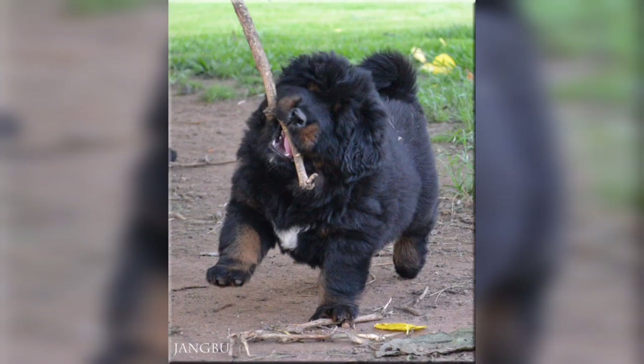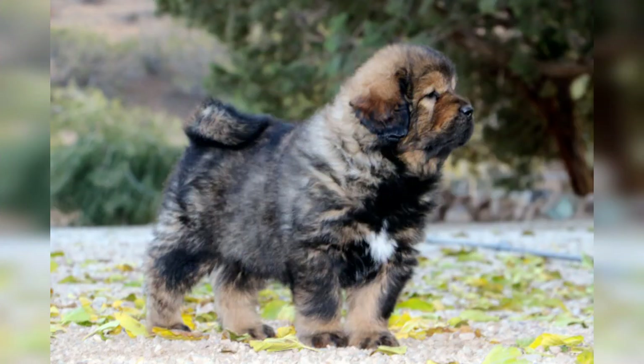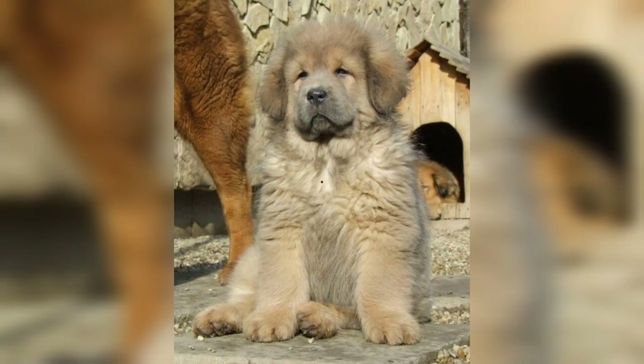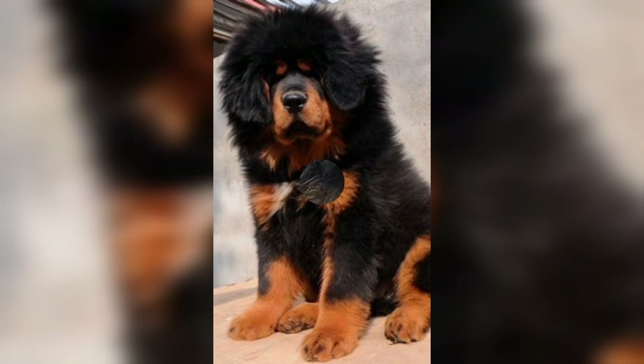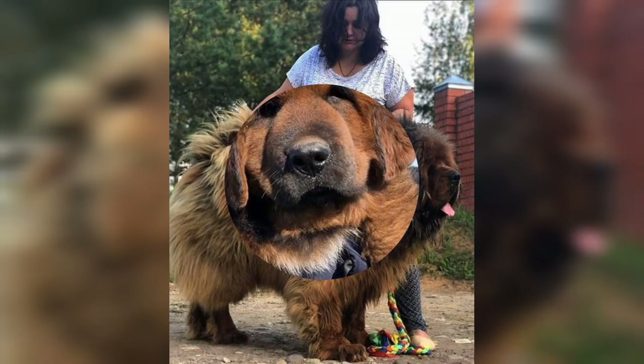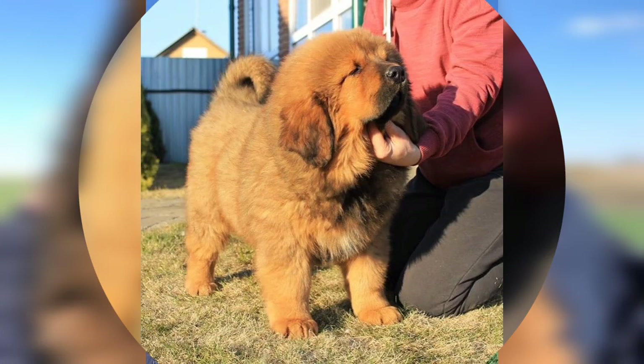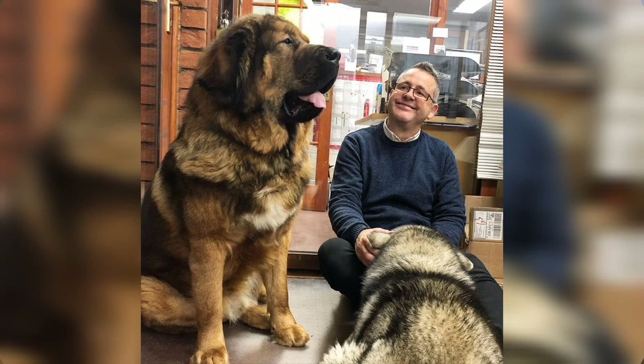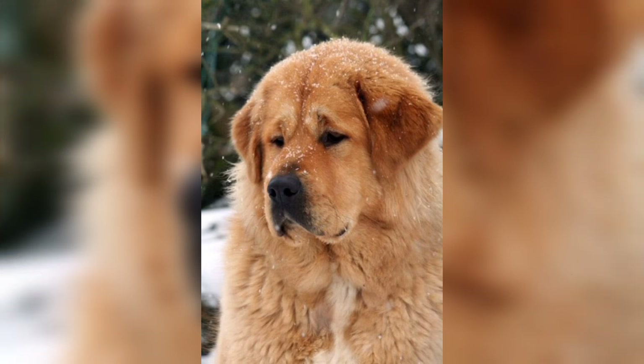The Tibetan Mastiff is not a breed to take on lightly. It is wary of strangers and naturally protective of its family and property. Experienced handling, socialization, and training are needed, as with all guarding breeds. In the right home, it is a calm, affectionate, and loyal companion.